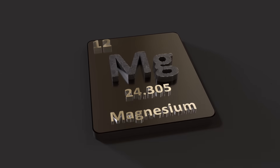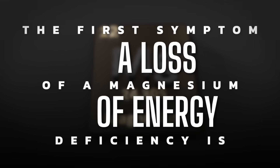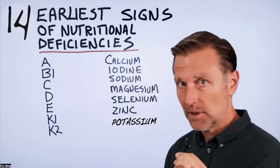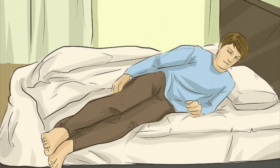What about magnesium? The first symptom of a magnesium deficiency is a loss of energy, because of magnesium's connection to making ATP — you just don't make energy anymore. But also leg cramps, especially when you're sleeping.